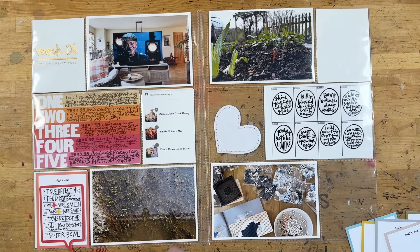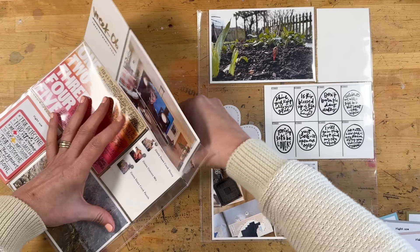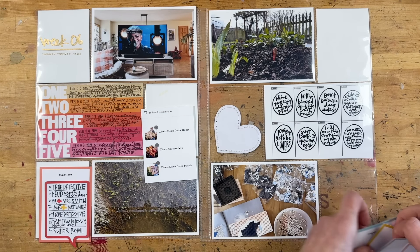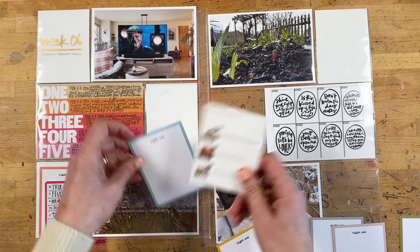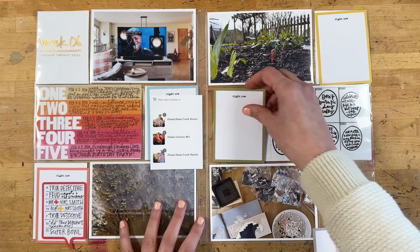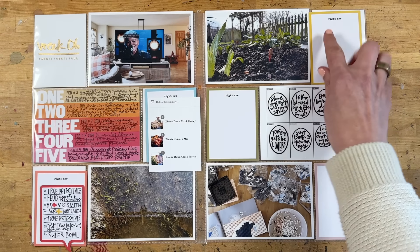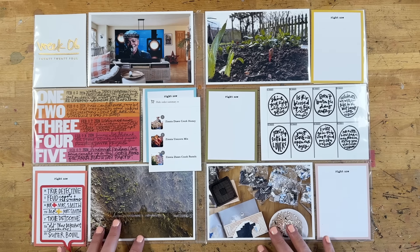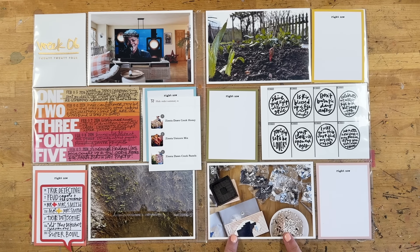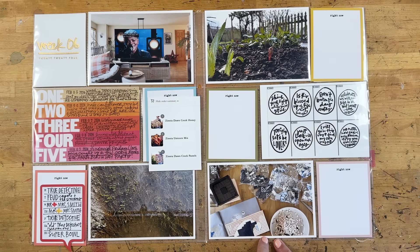I might cut the bottom off — I'm not sure yet. I also think I'm going to take this photo of some flowers I ordered from Floret and cut it down a little bit so it fits on this card. Then I'll pick out three of these cards and write a little bit about each one: something about the yard, something about the word art and getting ready for the trip, and something about the Lego set I actually bought — probably about a year ago.